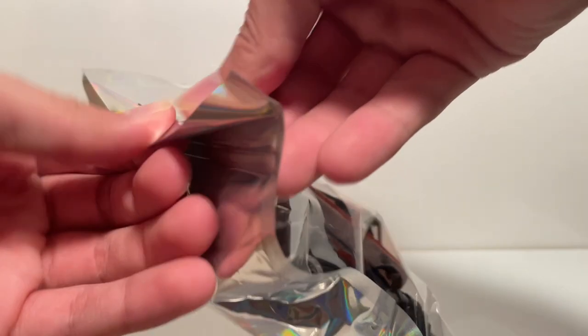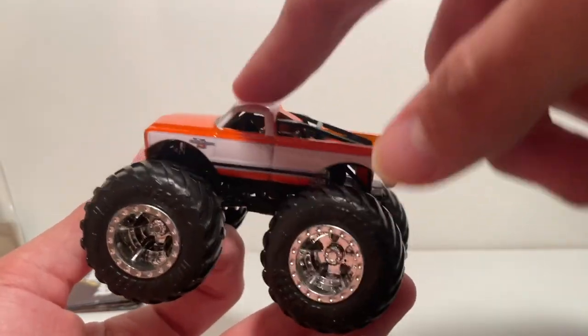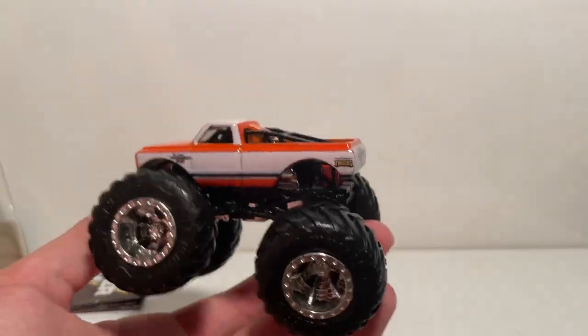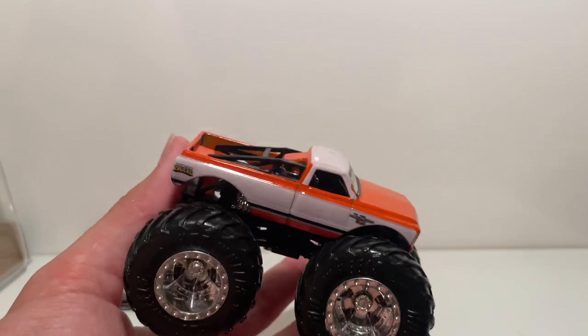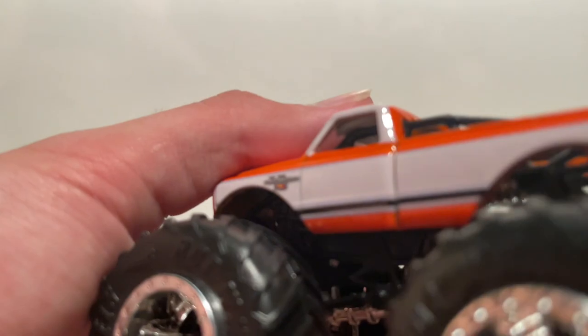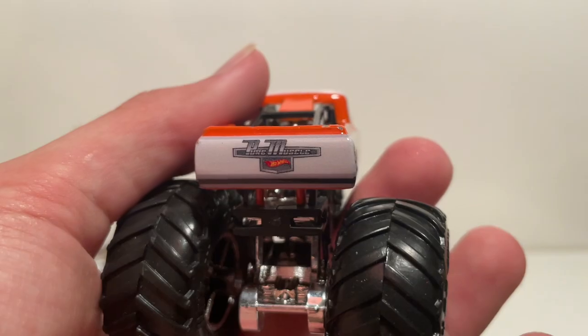Something about this next one — this is the only Hot Wheels Monster Truck I got in a bag besides the treasure hunt. This is a five-pack exclusive that goes for about fifteen to twenty dollars loose on eBay. I saw it and I was like, whoa, is that a five-pack exclusive? And it is — it's the Pure Muscle. Beautiful body — completely clean, love the two-tone white and orange. It says Pure Muscle on the tailgate and also in very small font on the side. Very cool looking truck.